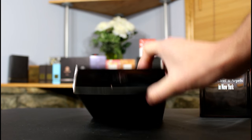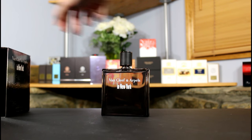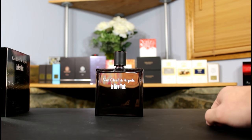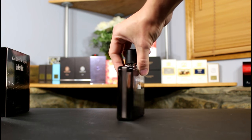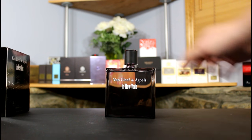On the bottom you have your typical information with ingredients, batch code, etc. You also have the Van Cleef and Arpels insignia on the top of the box. The bottle is very modern and minimal — it says Van Cleef and Arpels In New York on the front, and then there's a little metal band that goes down either side.